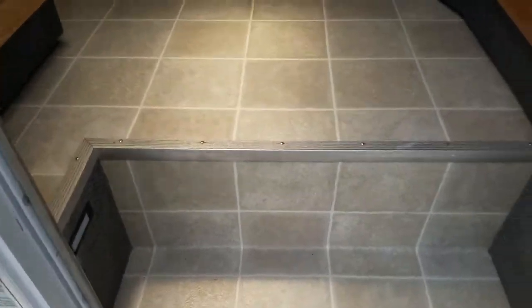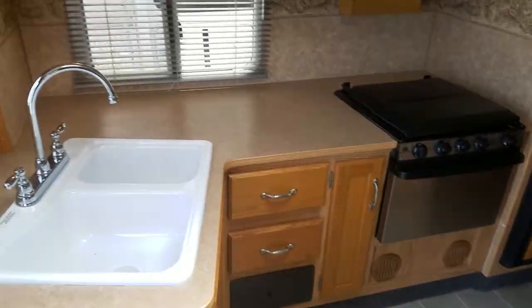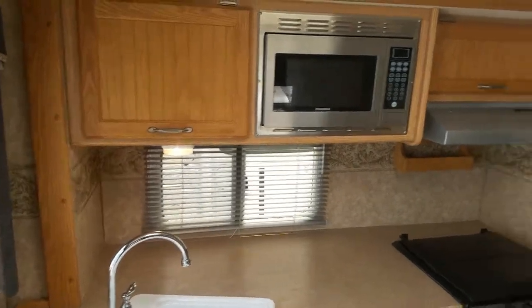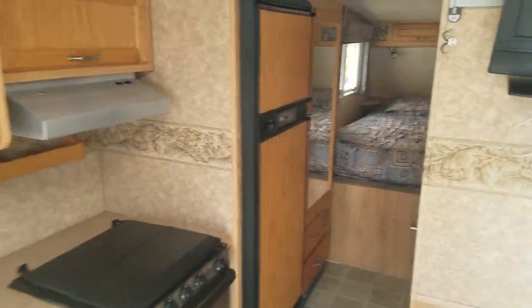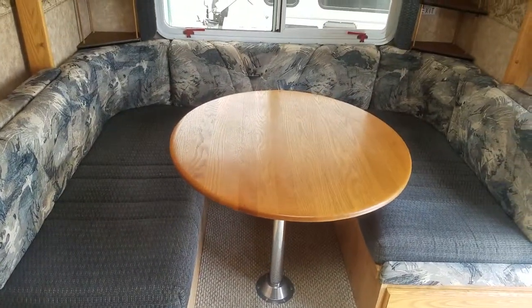As we go in, we've got nice clean vinyl. This camper was not used very much. The advantage to this one is that it's a double slide, so it gives you a lot of room for a truck camper. But you've got to make sure you have the right truck to carry it — at least a one-ton dually.